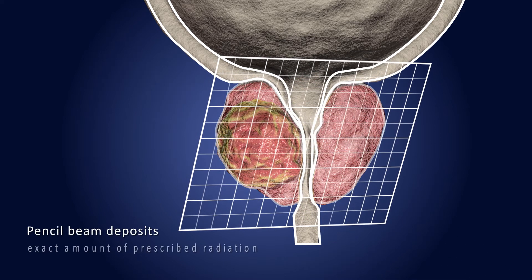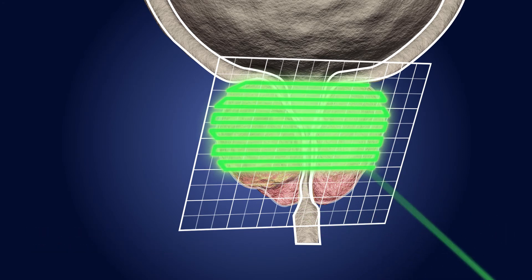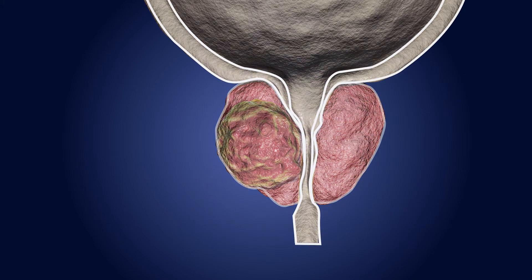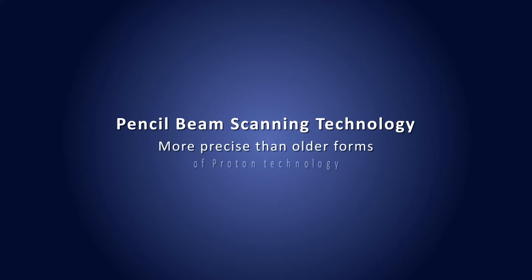The pencil beam deposits the exact amount of prescribed radiation starting at the deepest layer and working through the tumor until the entire tumor is covered. Pencil beam scanning technology is more precise than older forms of proton technology, such as passive scatter proton therapy.